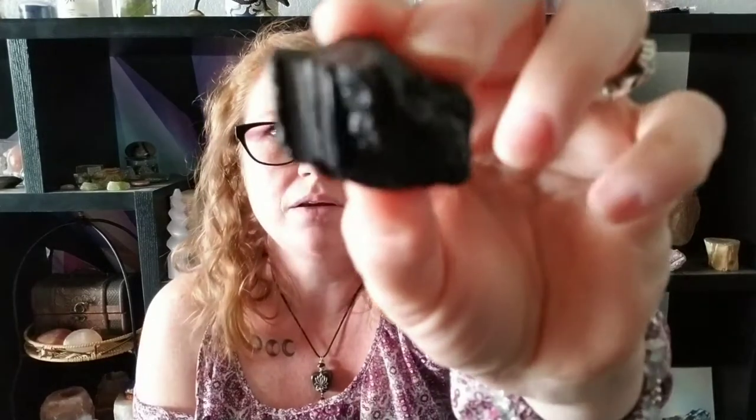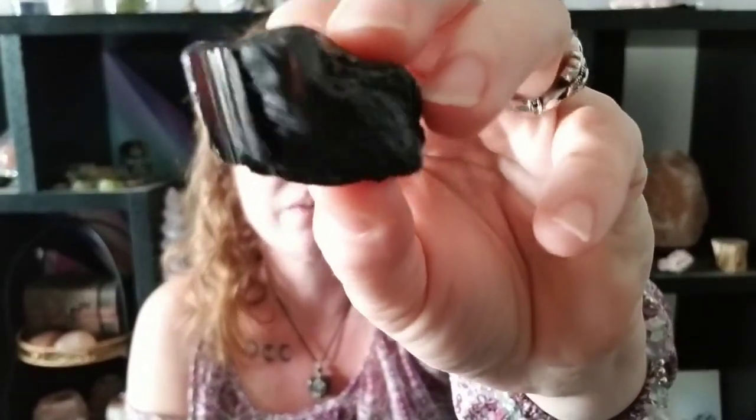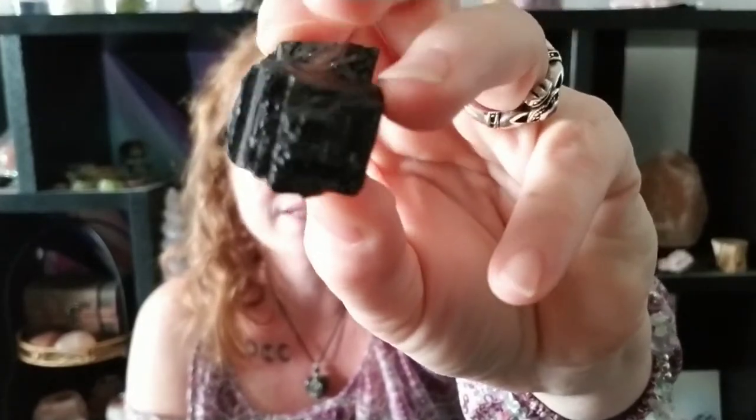The second crystal I want to talk about is black tourmaline, which is this nice little chunk right here. This is a rough tourmaline — you can also get it tumbled. Black tourmaline removes negativity from other drivers and will repel that negativity from getting to you, so that keeps you high vibe.